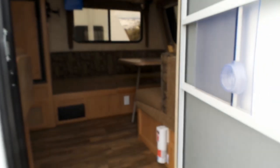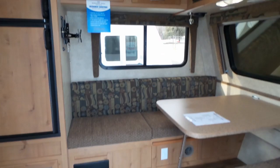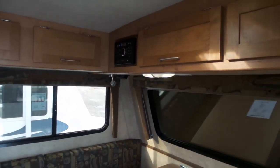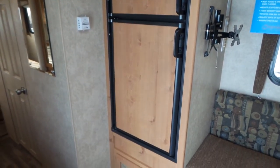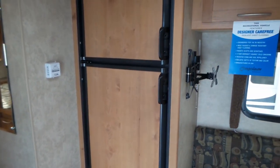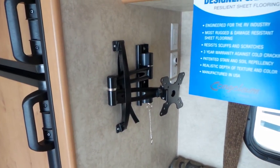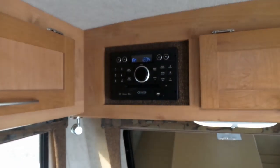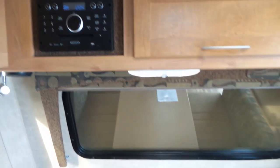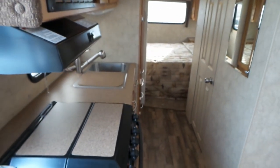So this is the lighter of the two cabinetry options — this is the Canoe Birch. Nice big double fridge. This one is wired in for the TV and has the mount, Bluetooth CD and DVD player. Your big front window there, and of course LED lights throughout the trailer.